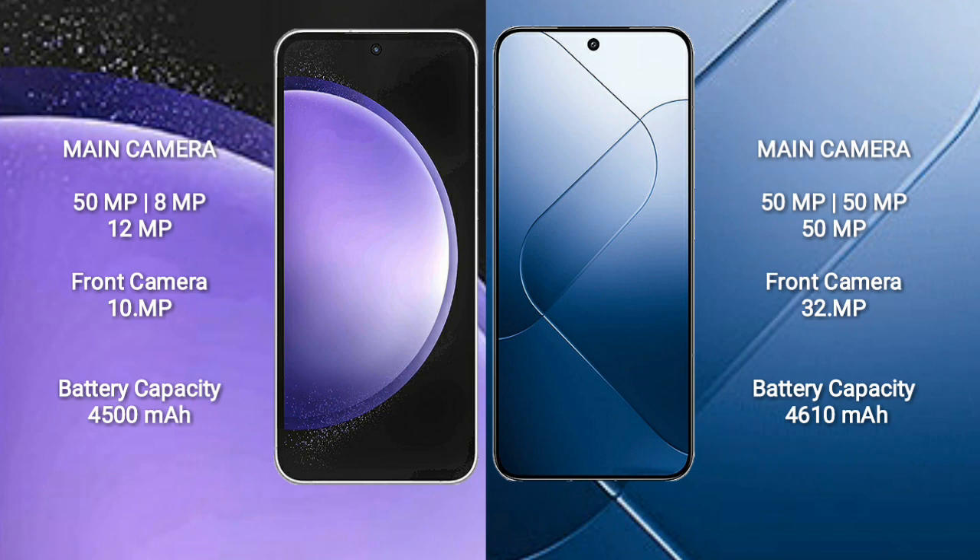Samsung Galaxy S23 FE features a triple camera setup: 59GB, 8GB, 12GB, 12GB, 10GB. Xiaomi 14 also features a triple camera setup: 50GB, 50GB, 55GB, 55GB, 59GB, 57GB, 15GB, 32GB.